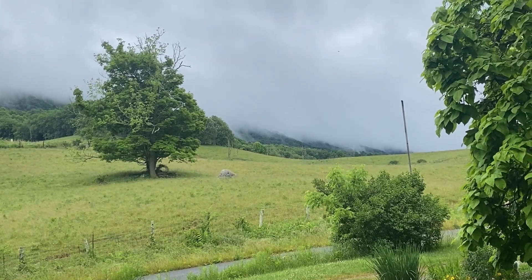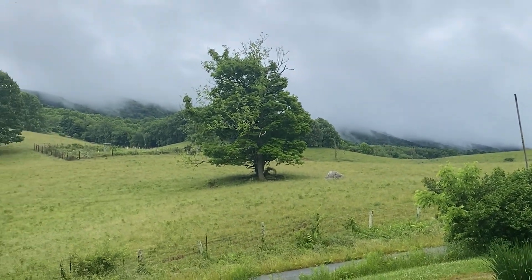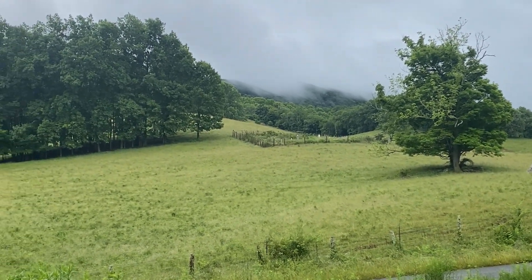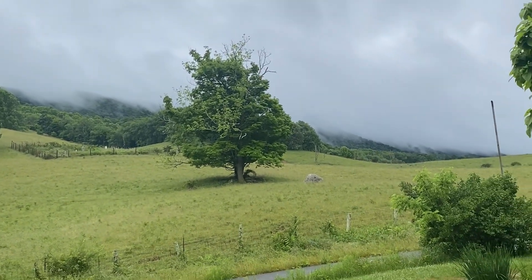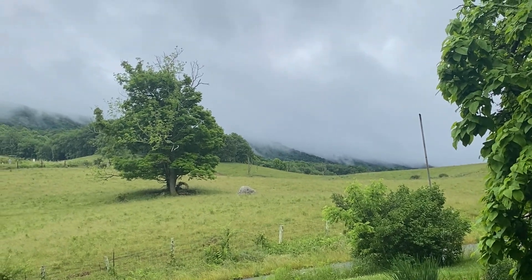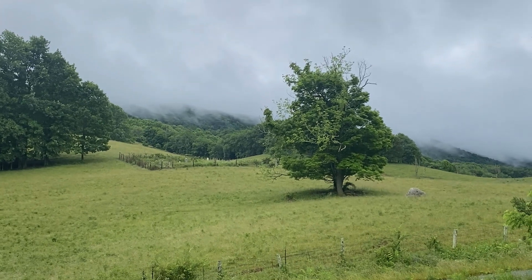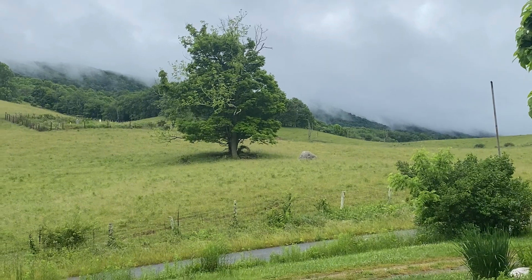I'm just kind of hanging out until I go to the next place. And this is so gorgeous. It's rained quite a bit this morning, but not too bad. But this is so beautiful, the way the clouds come down and cover the mountains. It's one of my favorite views of mountains.